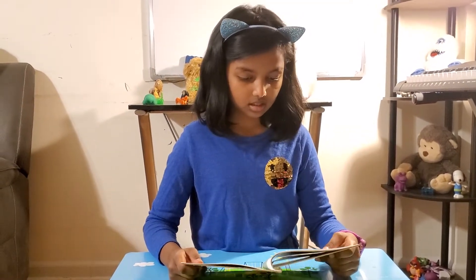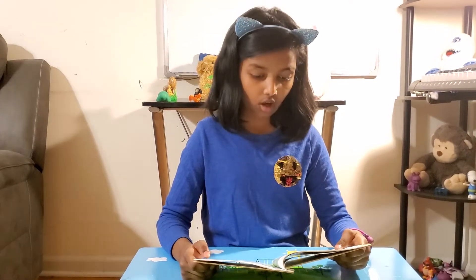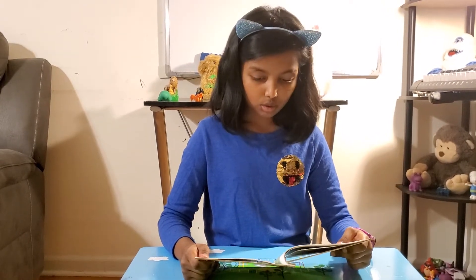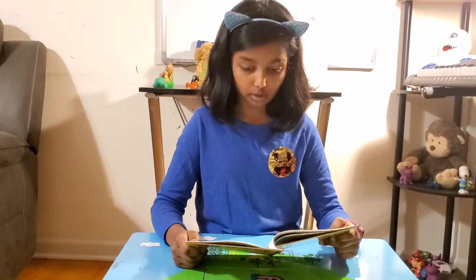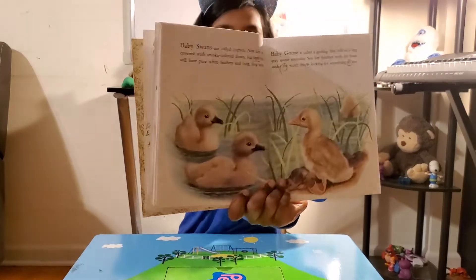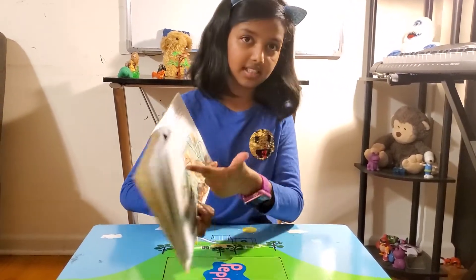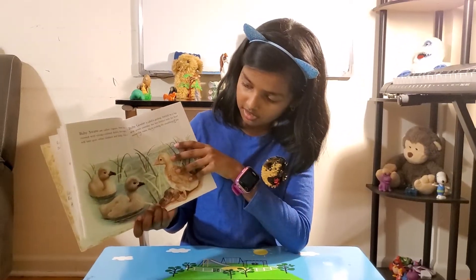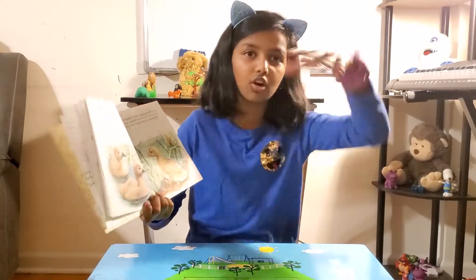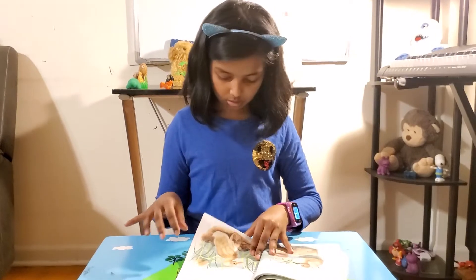Baby swans are called cygnets. They are covered with smoke-colored down, but soon they will have pure white feathers and long, long necks. Baby goose is called a gooseling. She will be a big gray goose someday. See her brother with his head under the water — he is looking for something to eat. Here are the baby swans and baby geese — the gooselings. When cygnets are born they have brownish-grayish feathers, and when they grow up they grow long necks and white feathers puffing out. The baby geese are darling.